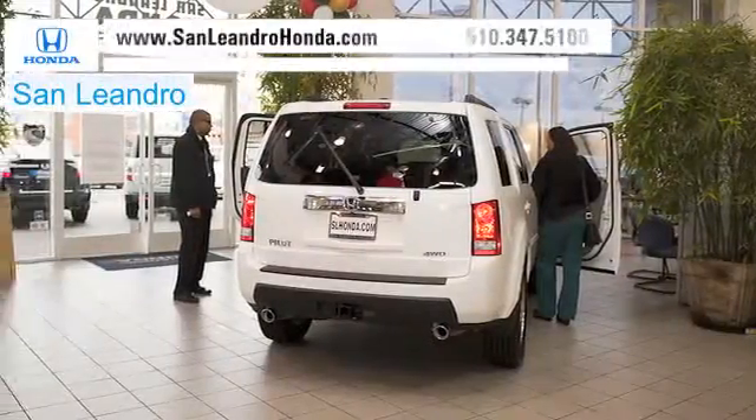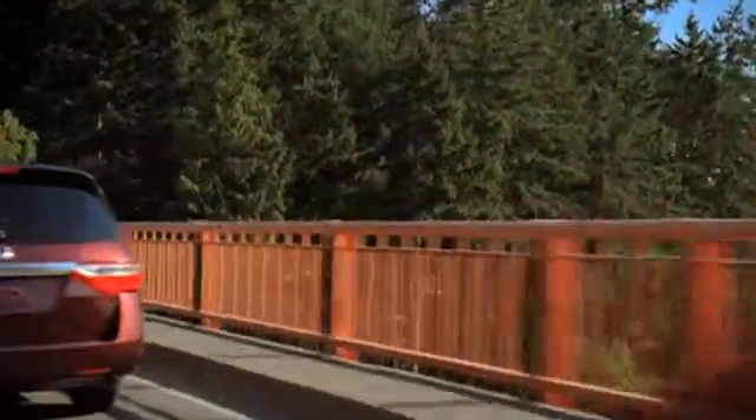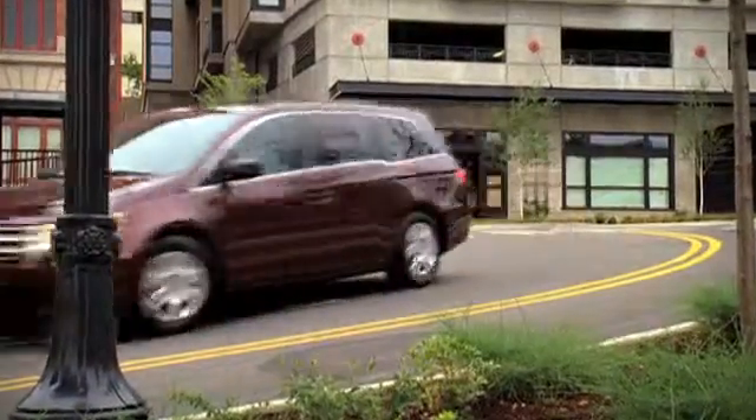There's no better place to buy your next new or used vehicle in the Bay Area than at San Leandro Honda. Families looking for a minivan should check out the exciting Honda Odyssey. The Odyssey's spacious seating and sophisticated entertainment features offer everything your family needs.